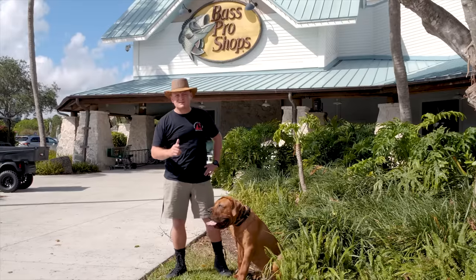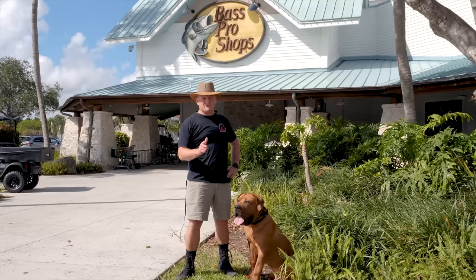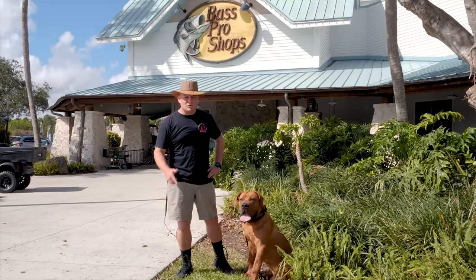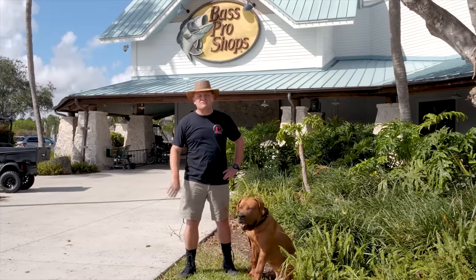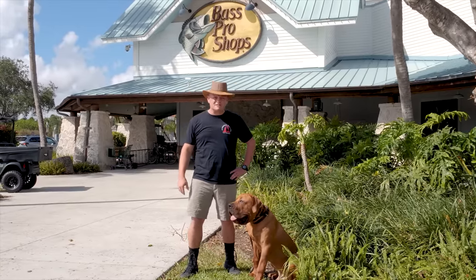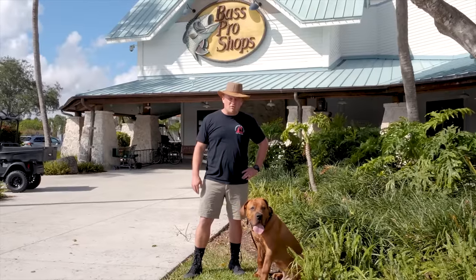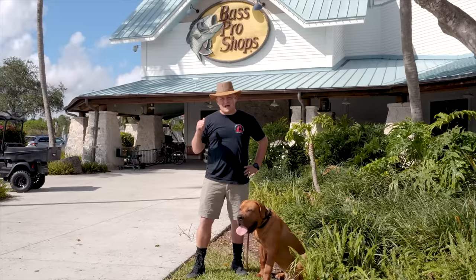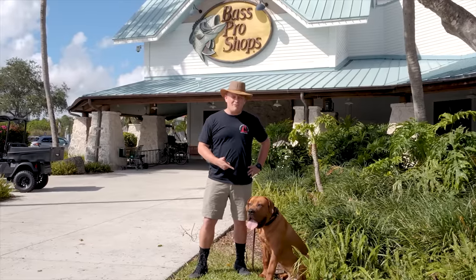In today's video we're going to discuss if the Boerboel, or South African Mastiff, is right for you and your family. You're going to learn everything you need to know about the South African Mastiff. We brought him here to Bass Pro Shops because we're getting geared up for a safari over in South Africa — a few things left to buy before we get on the plane and bring him back to his mother country.